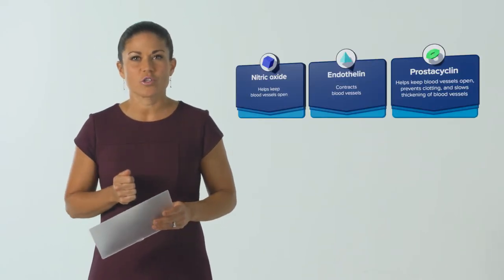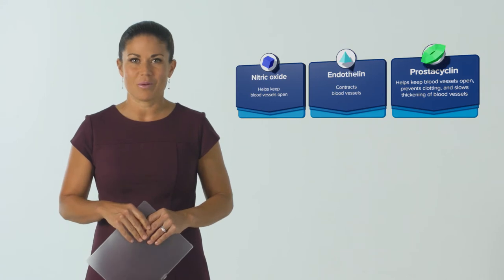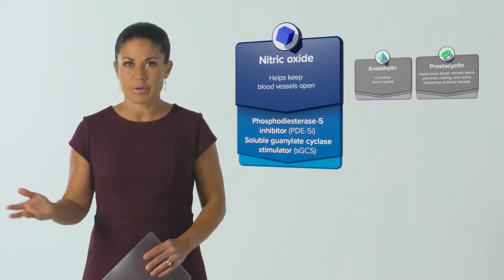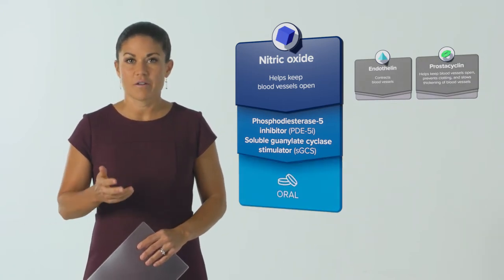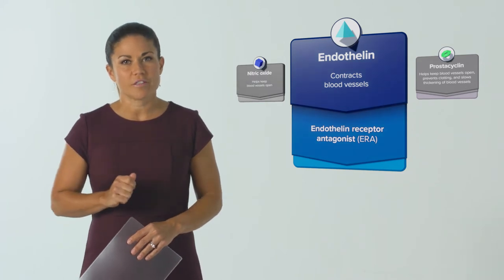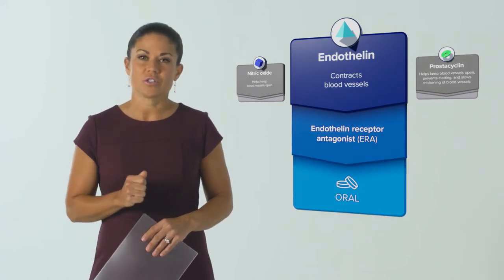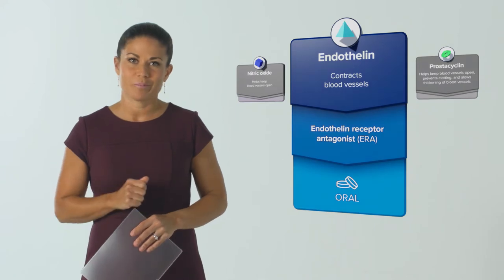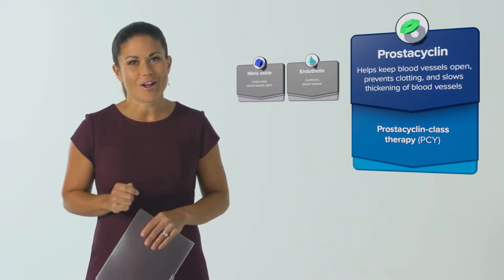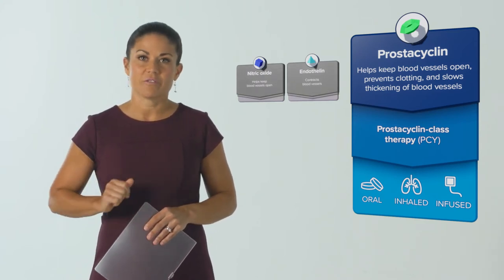Each medication class treats one of three pathways: the nitric oxide pathway, the endothelin pathway, or the prostacycline pathway. Medications that treat the nitric oxide pathway help keep the blood vessels open and blood flowing freely — these are available in pill form. Medications that treat the endothelin pathway block the extra endothelin to help stop blood vessels from contracting — also available in pill form. Medications that treat the prostacycline pathway help keep blood vessels open and prevent clotting, and are available in pill, inhaled, and infused forms.